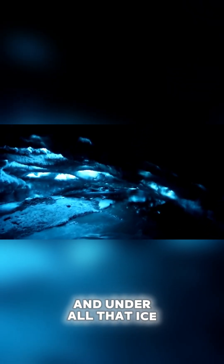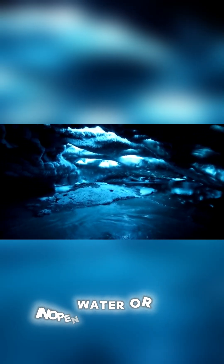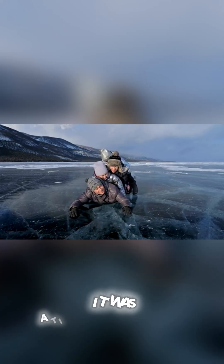And under all that ice, life somehow managed to persist, perhaps in subglacial pockets of water or in open ocean refugia. It was a time of extremes, but life found a way.